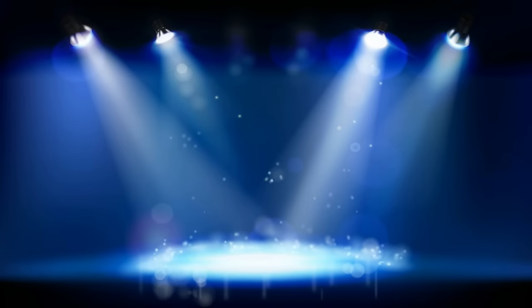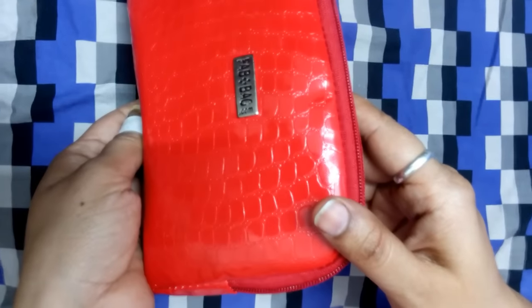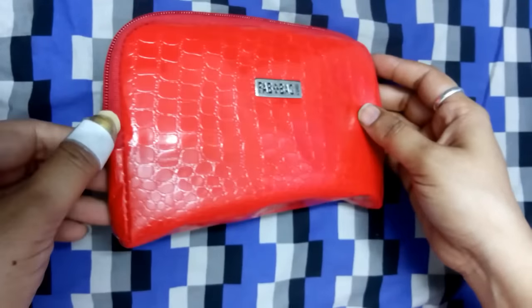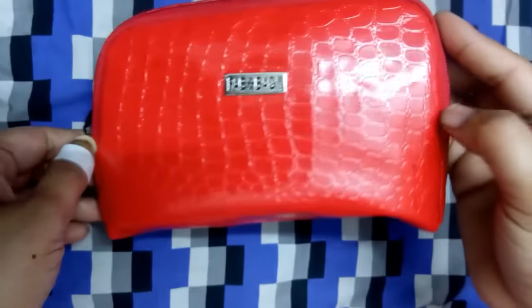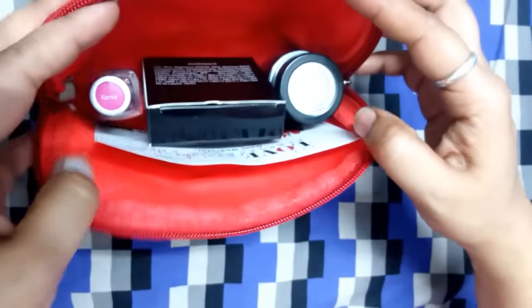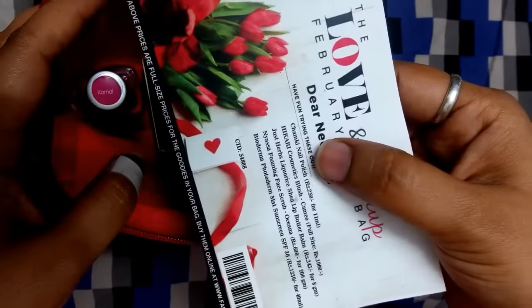Hi guys, welcome to my channel. Let's see the Fab Bag for February 2016. It is a very very dark red color — looks good, it's very good to put in your red handbag. Let's see what's inside. Here is the list of the products I have got this month.